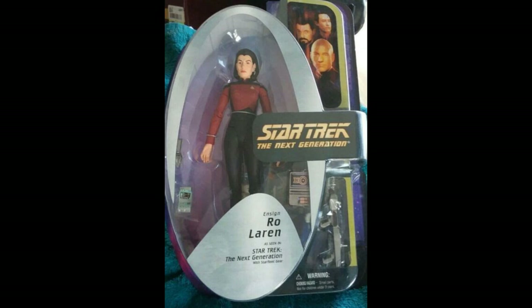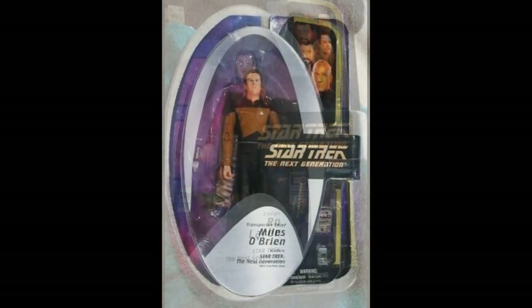She is a recurring semi-regular character in the latter half of the show's run, so it's interesting to actually have a figure of her. Also interesting because she is a Bajoran, so technically we do have an alien represented in this line, which is pretty cool.